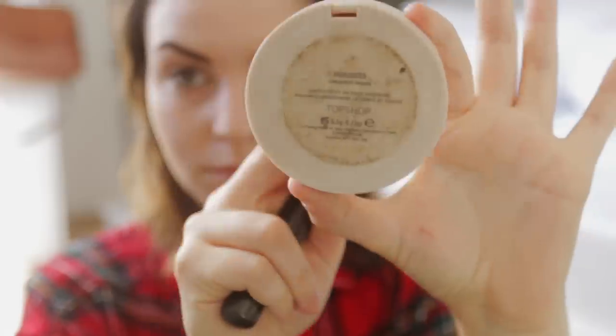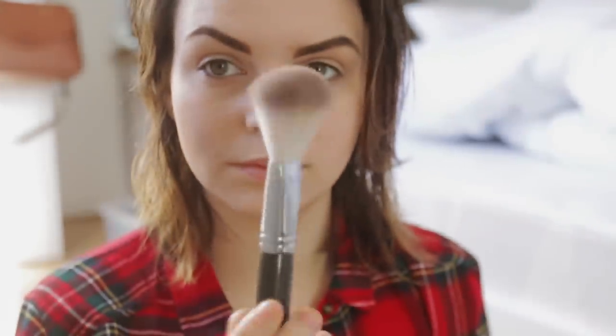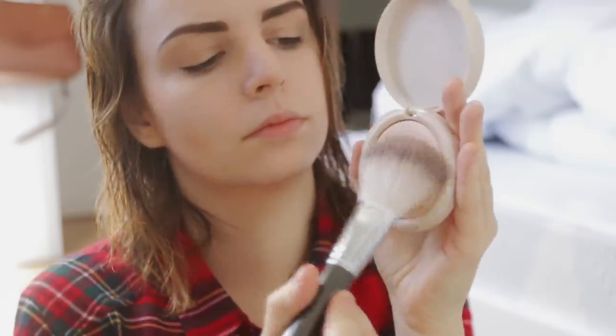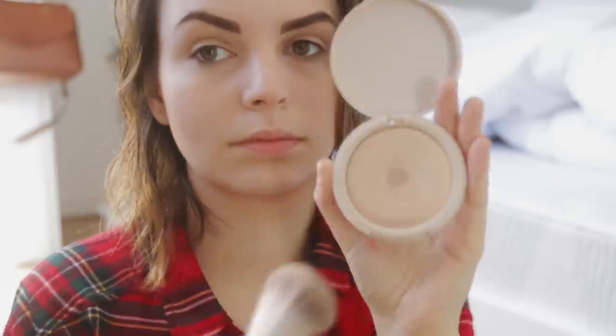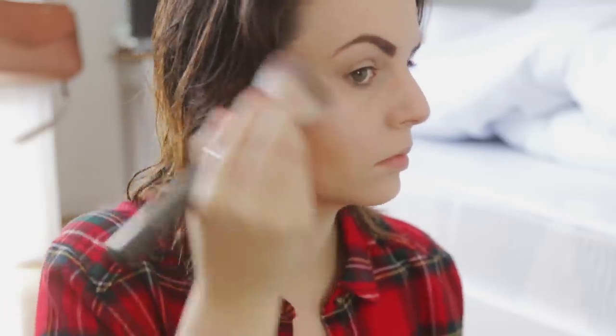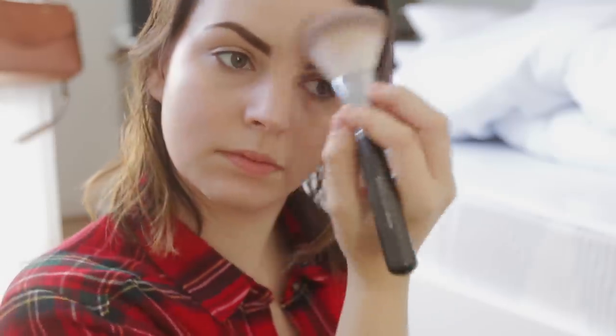Once both sides are completely contoured and blended out I'm going in with a highlighter by Topshop, believe it or not, in the shade Crescent Moon. I'm using the Sephora airbrush powder brush. I honestly love the Topshop highlighters so so much — I feel like they don't get enough credit. I've had this one for so long and it is just bloody fantastic. As you can see it's already showing up. I just want a little bit of emphasis on the non-existent cheekbones — just a little bit on the tip of the nose, tip of the chin, anywhere that would be illuminated by a spotlight above you.